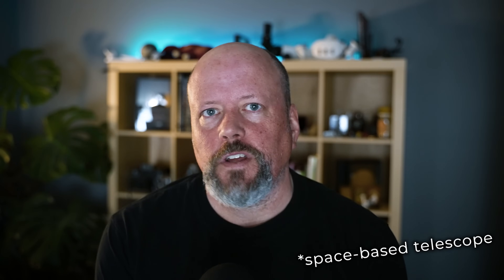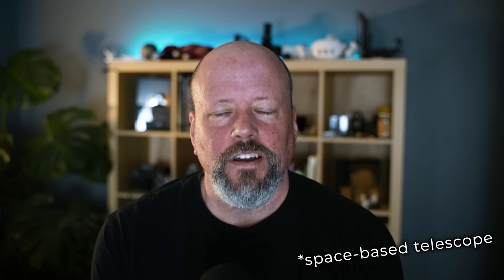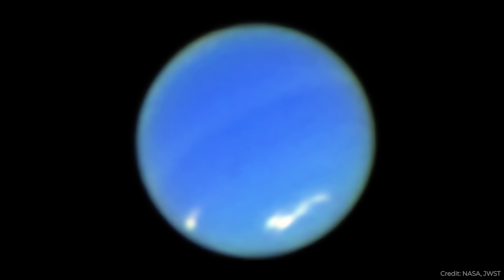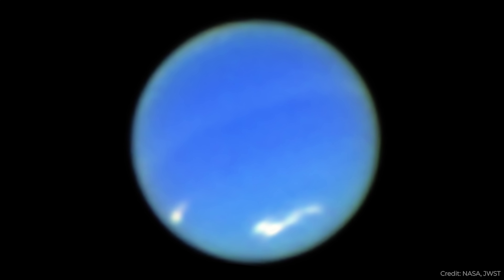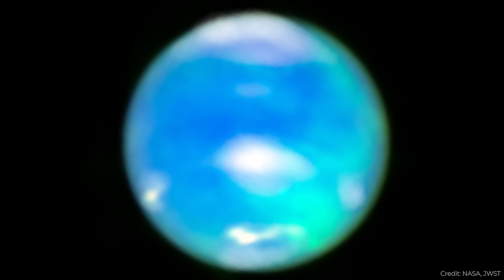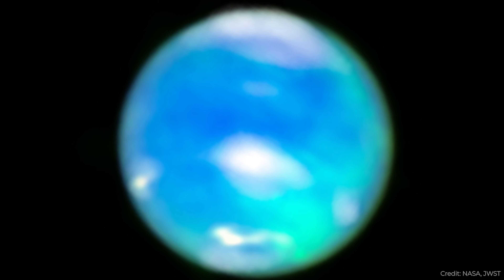Now we can do the next best thing, which is use the most powerful telescope ever made to capture images of Neptune and bring Neptune to us. We've got some new images that have come from James Webb of Neptune. What makes this image really cool and scientifically useful is that Webb detected auroras on Neptune for the first time.